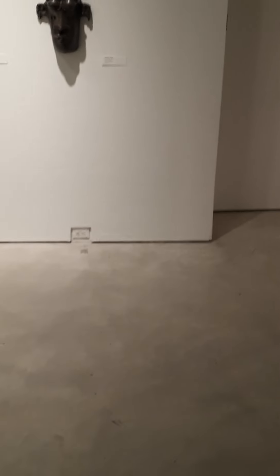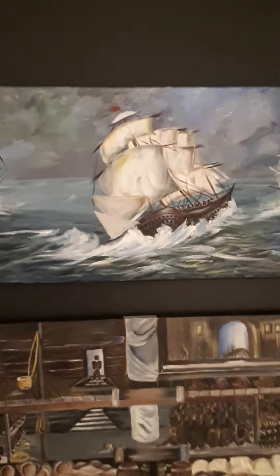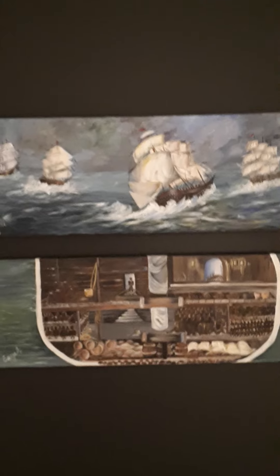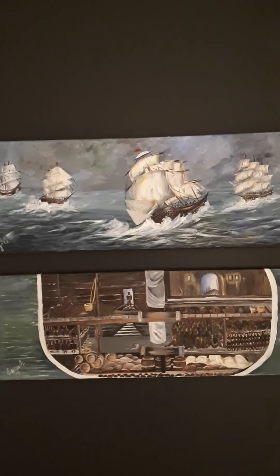We are going to end this video right here on these sailboats. Take care, everyone. Thanks for watching. I hope you enjoyed this video. Bye!